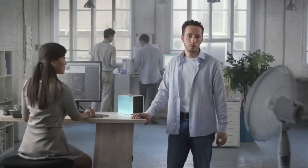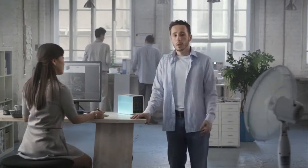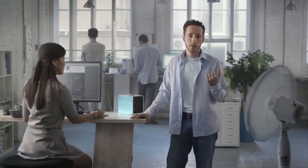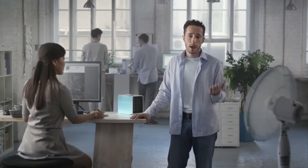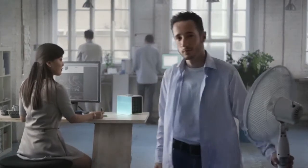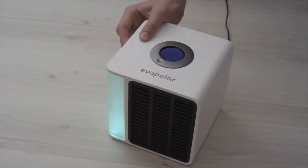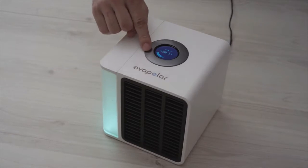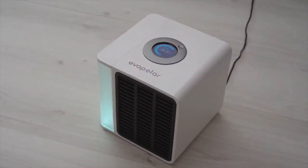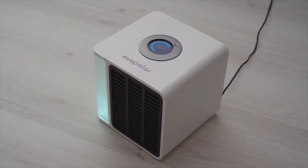Evapolar was made to naturally fit the entire design, be it in the office, at home, or any other place you need it. Think of your personal comfort. Finally, you can get rid of things cluttering up your space and control the climate around you by yourself. Evapolar is very easy to use. All you need to do is fill the removable water tank, select the desired power, and relax as you feel cool within a short time. It is noiseless and does not vibrate. This will help you focus on what is really important for you.